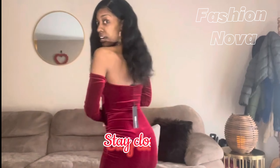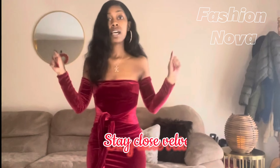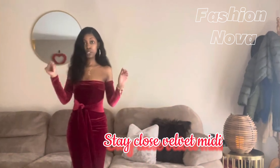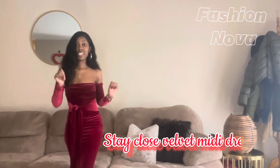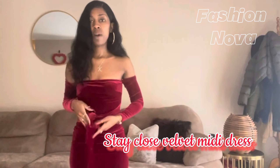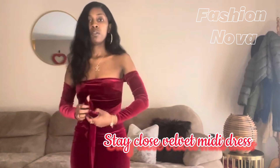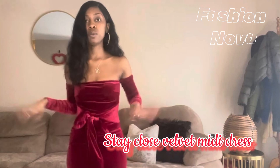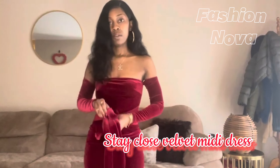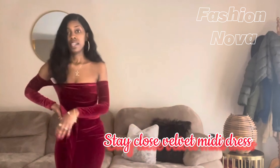This is my last dress — it's called the Stay Close Velvet Mini Dress, and I love it. This is in a size small and it is so freaking cute. It is giving sexy — this would be perfect for Valentine's Day. I wasn't quite sure what to do with the tie so I just left it, but I guess you can tie it in a bow or do whatever you please.